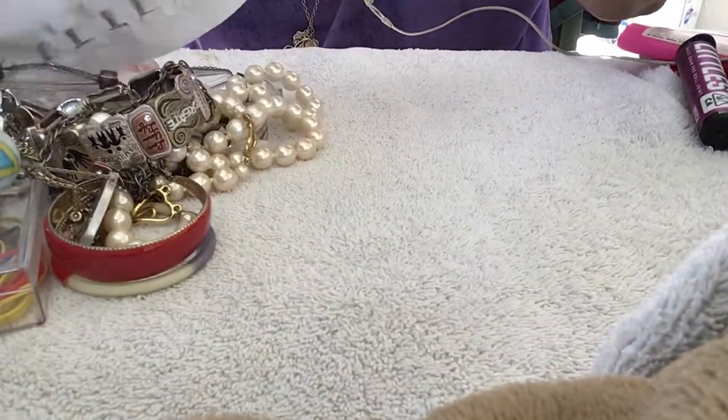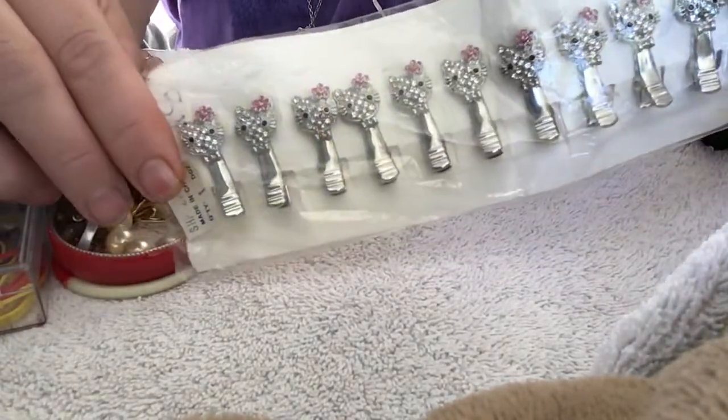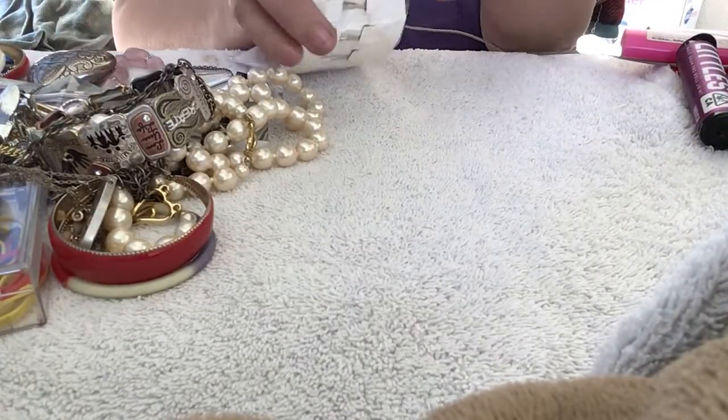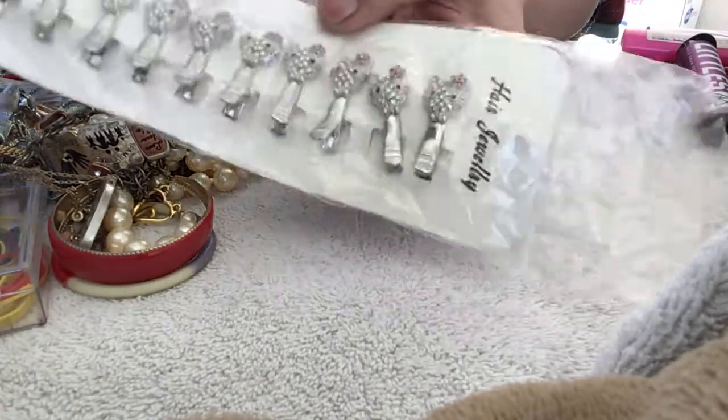Oh, these are cute! These are like Hello Kitty hair clips. All set — that's cute, huh? Hello Kitty hair jewelry. It's called hair jewelry.